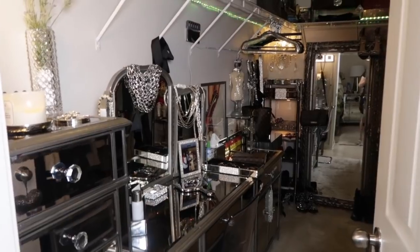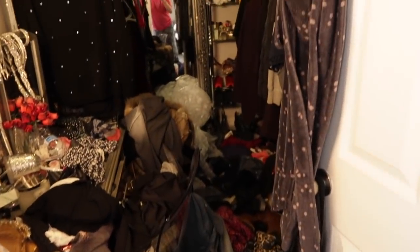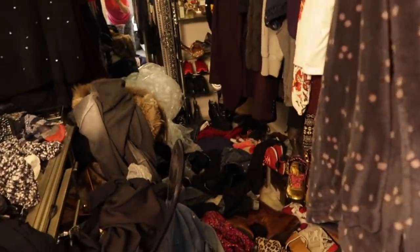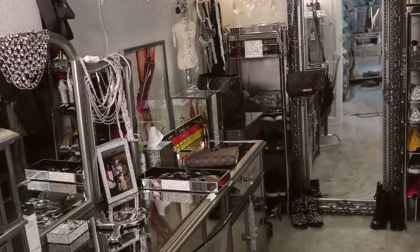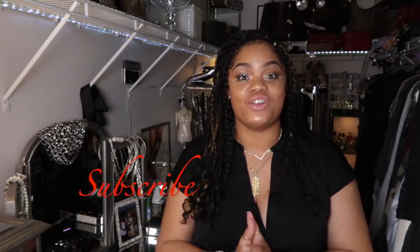Hey you guys, thank you so much for watching. Today I wanted to share my updated closet with you — I decluttered and organized. I'm so excited about this video; it took me literally a few days to clean this closet out. I still have a little bit more than what I wanted to keep, but I just did it in spurts. If you love these types of videos, give me a big thumbs up.